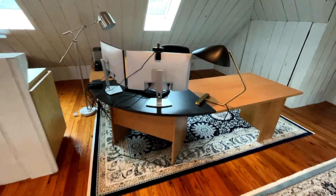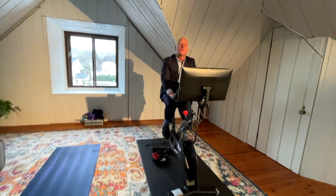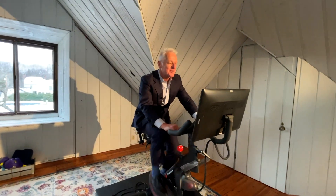Whether you're working remotely or hanging out with your favorite Peloton instructor, the third floor offers great flex space.